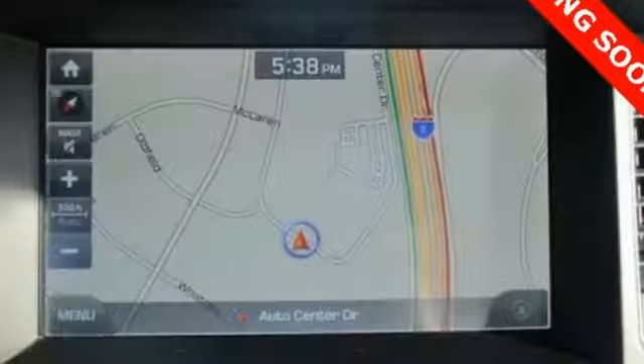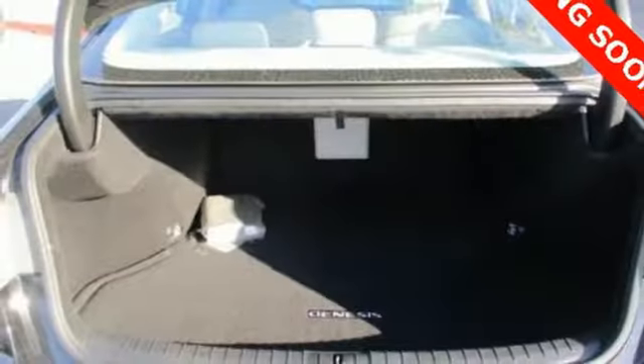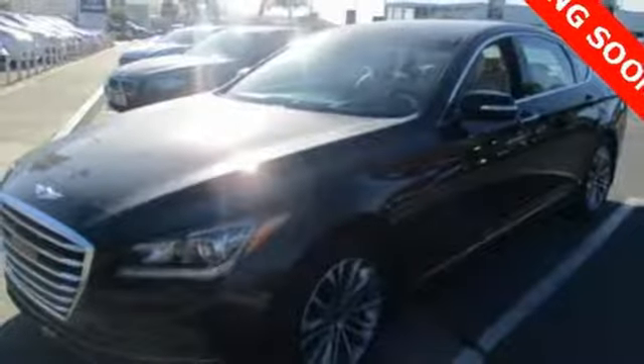It's a top safety pick. Plus, you'll love its impressive 8-speed Shiftronic automatic transmission with intelligent drive mode. It's built to compete with more expensive luxury vehicles while still representing Hyundai's distinct passion for reliability and precision.